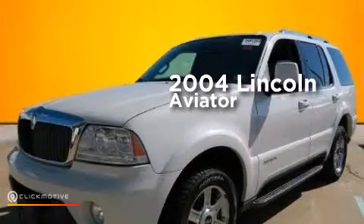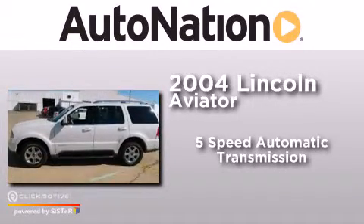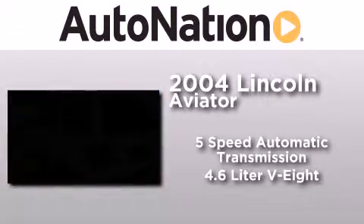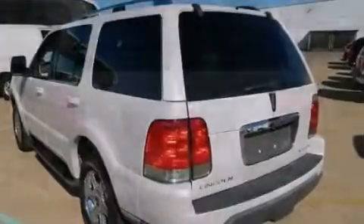This is a 2004 Lincoln Aviator. This crossover has a 5-speed automatic transmission, a 4.6-liter V8, and the added safety and control of all-wheel drive.